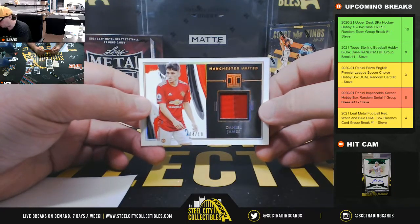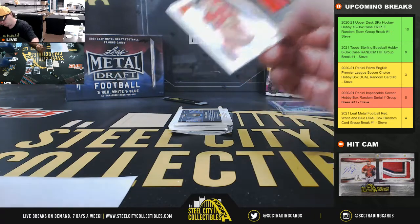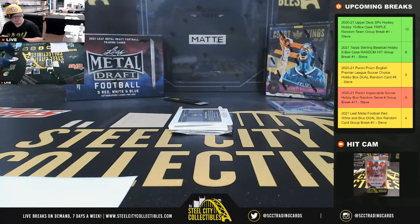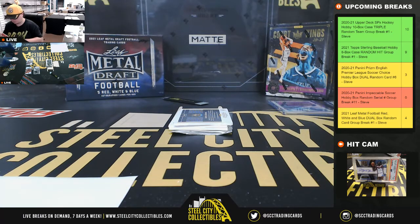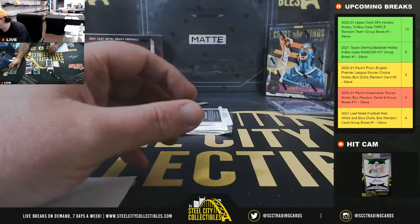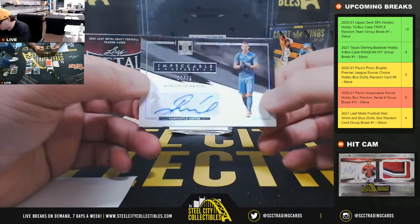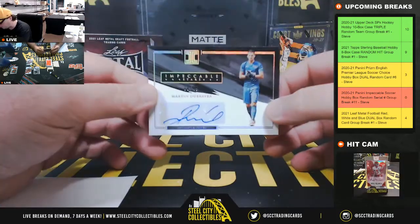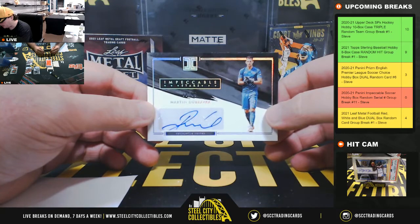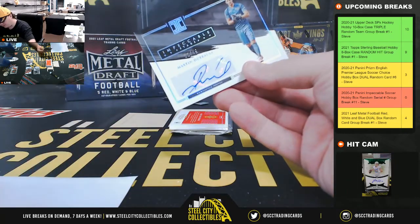Got a jersey piece here, number 4 of 10 from Manchester United — Daniel James, going to Christian. Impeccable Stars, number 8 of 49, Martin Dubravka from Newcastle. Number 8 goes to Alex.